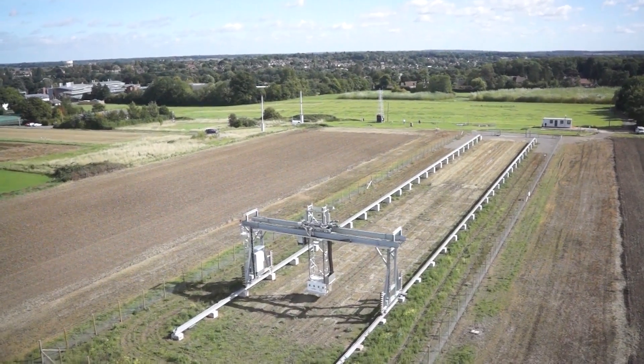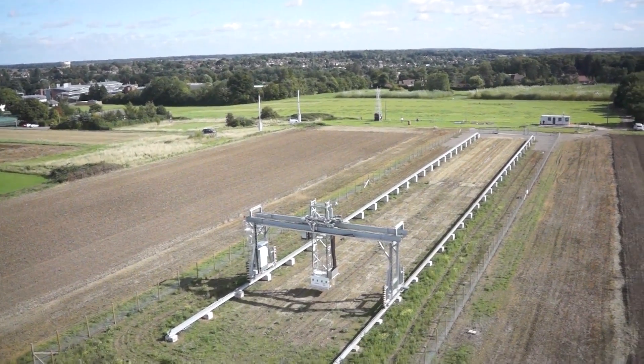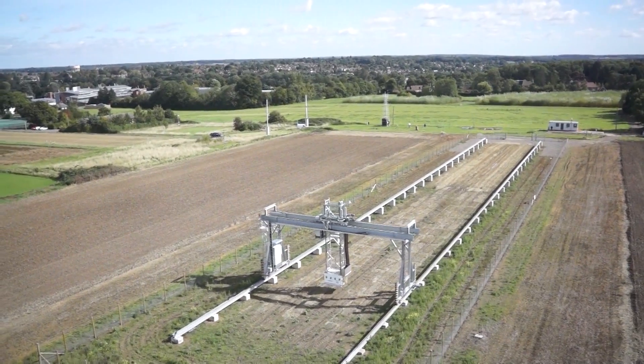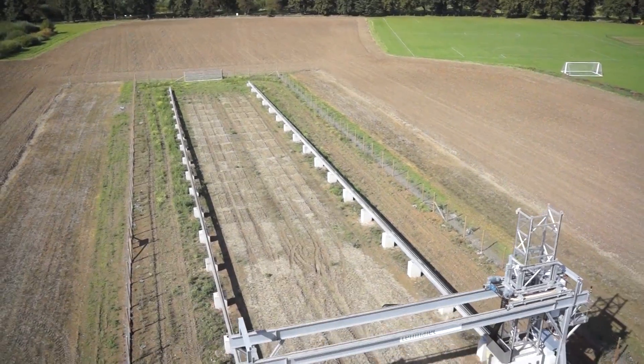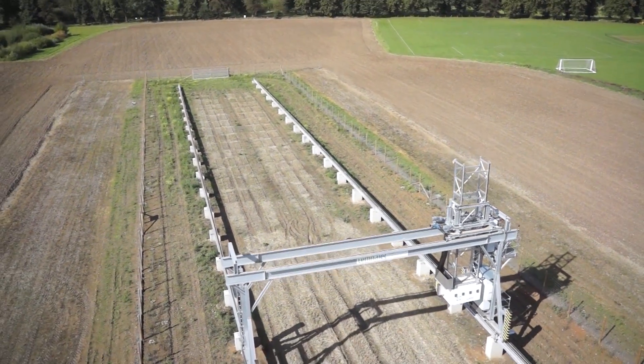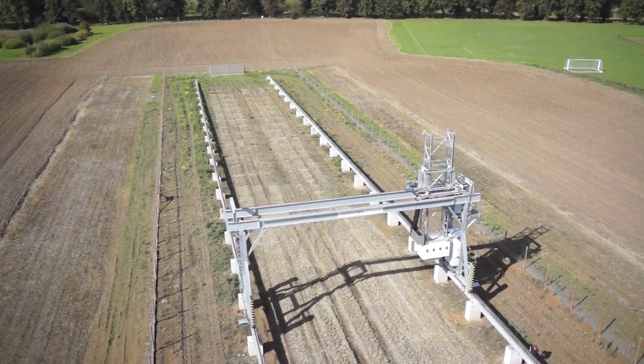For the first time, we can monitor growth and physiology in a field environment in real time throughout the lifetime of plants. Going forward, this will revolutionize the way that agricultural research is conducted.